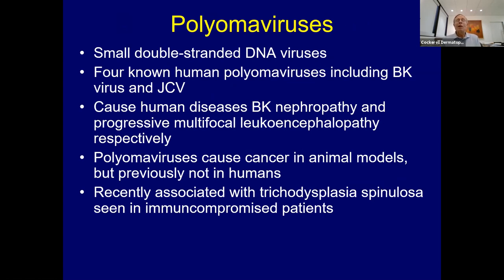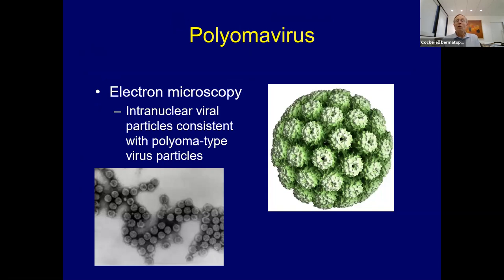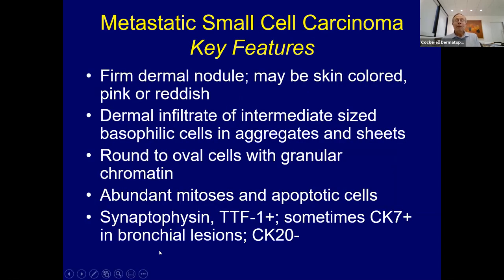Polyomavirus is a double-strand DNA virus. It also causes BK virus disease and is associated with nephropathy and neuropathy. It's also associated with trichodysplasia spinulosa—not a cancer, but associated with the same virus in immunocompromised patients. There is now a new biologic agent for Merkel cell that works analogously to Opdivo in squamous cell and other cancers. The virus appears as a soccer ball-like structure on electron microscopy.